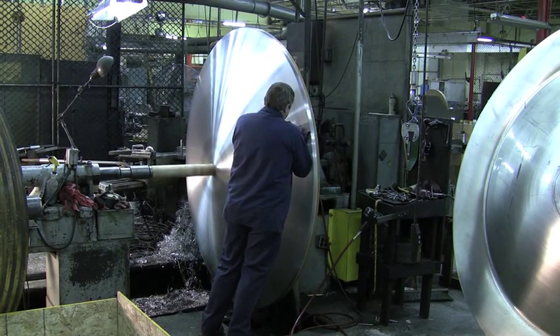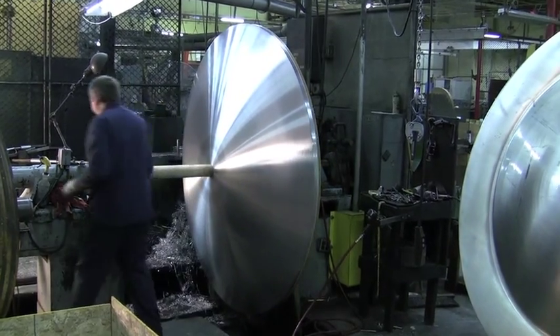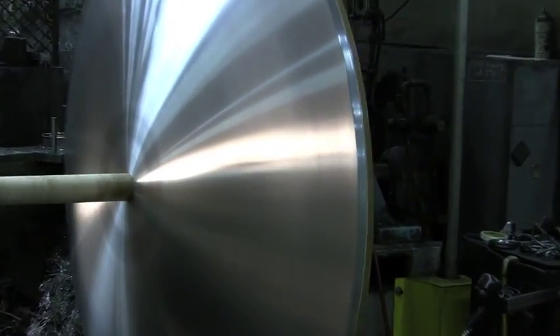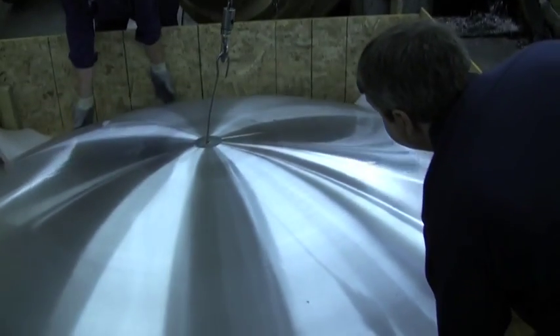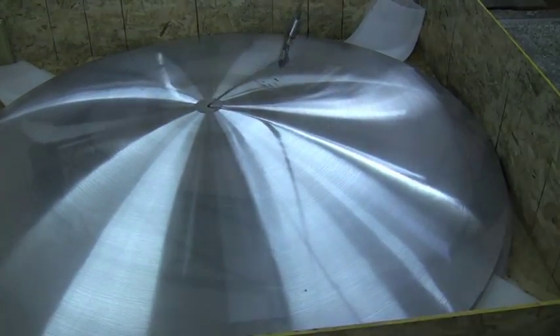To fabricate the chandelier bowl, Acme first designed and produced a laminated wood tooling pattern. Acme designed the tooling on its CAD system and then fabricated it in-house on a lathe system. Once complete, the tooling was mounted on Acme's 140-inch capacity Lyco spinning machine, one of the largest machines of this type in the United States.